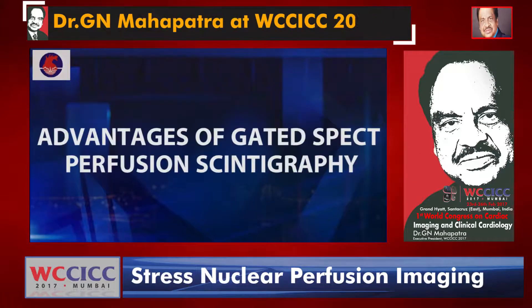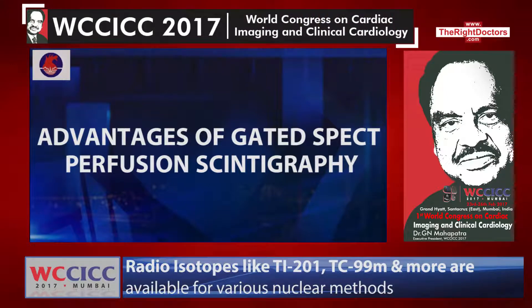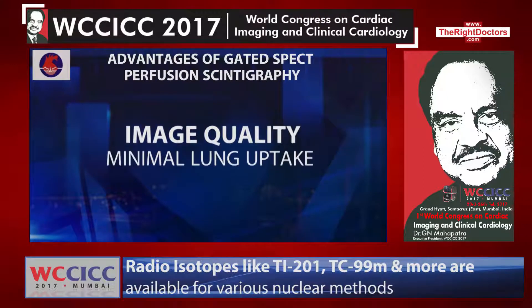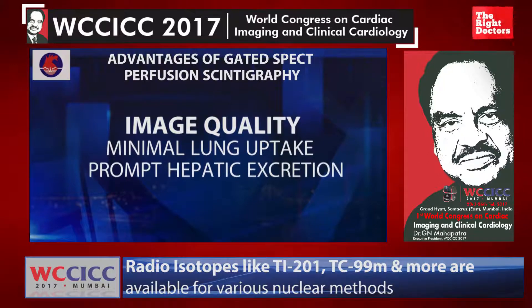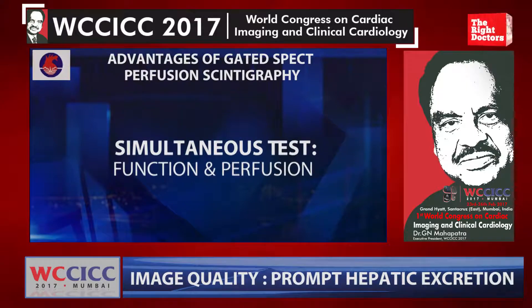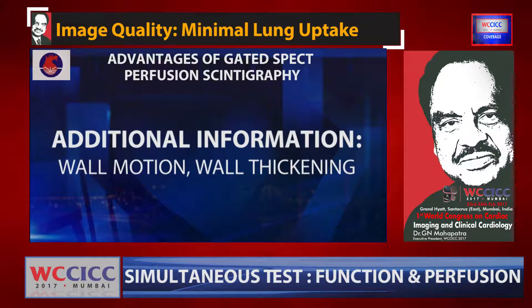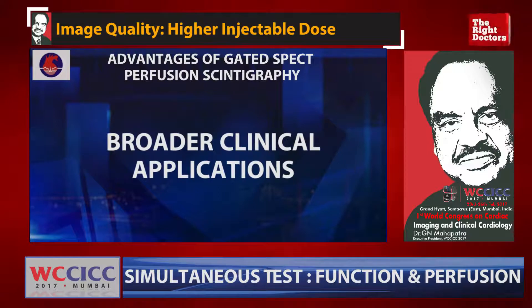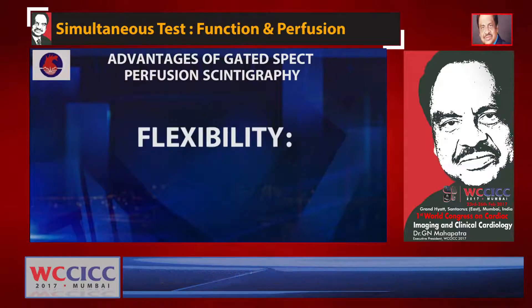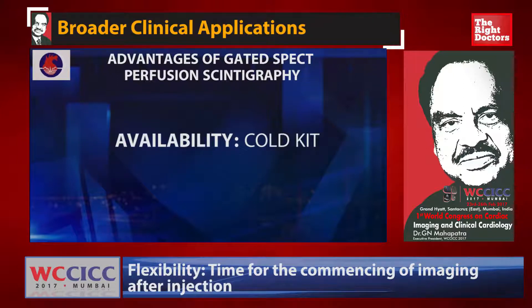What are the advantages of gated SPECT perfusion scintigraphy? Image quality, minimum lung uptake, prompt hepatic excretion, higher injectable dose. Simultaneously we can get both function and perfusion, with additional information such as wall motion, wall thickening, and it has broader clinical application, flexibility, optimal timing for commencing imaging after injection, and it is available as a cold kit.